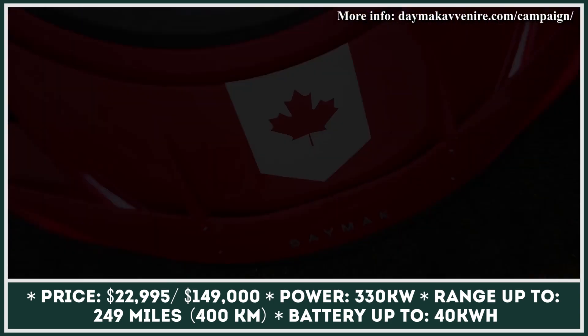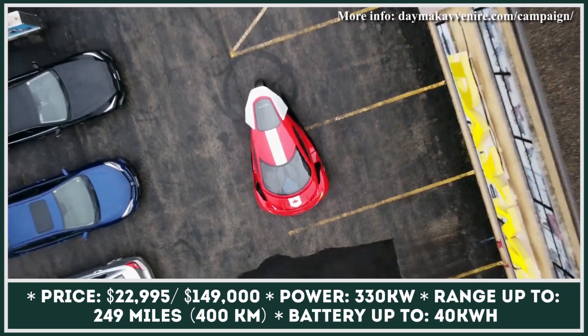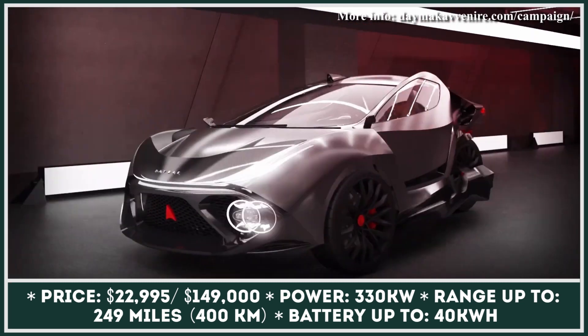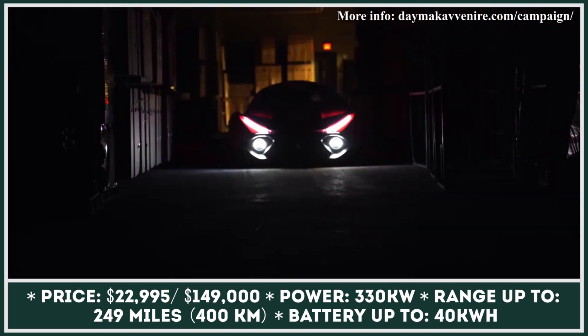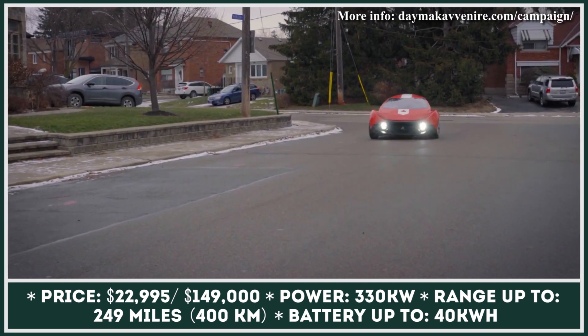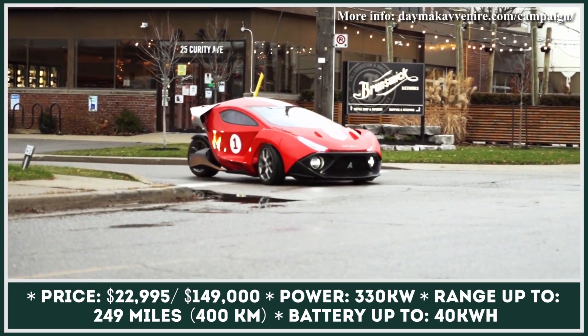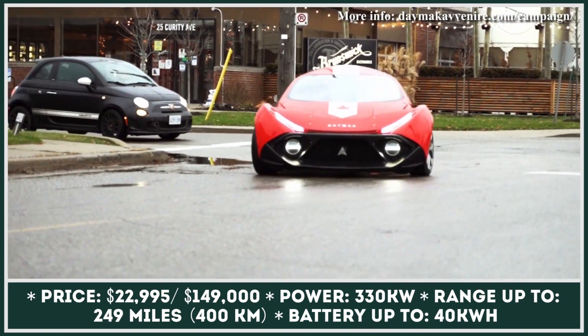Daymac is a Canadian company that's primarily known for producing electric two-wheelers and urban mobility vehicles. Today they're trying their luck in the three-wheeler car scene. Their upcoming Spiritus vehicle will be suitable for carrying two passengers, will feature autonomous driving capabilities, and will cover distances close to 300 miles between charges.